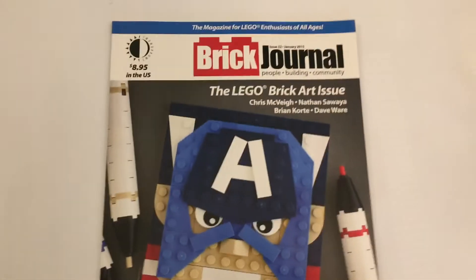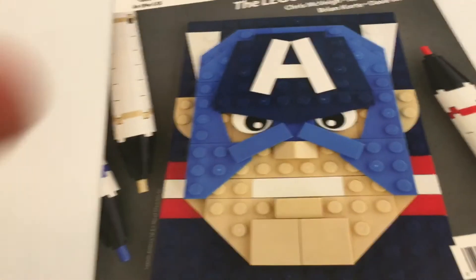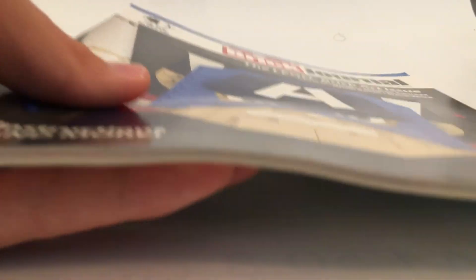Up next, I also got some of the older issues of Brick Journal magazine. They were $3 a piece — I tried to negotiate with them but it didn't work out, but that's alright. This is the 32nd issue from January 2015. I'm very excited about this one. It has stuff by Chris McVeigh, who used to make brick sketches and post them on Flickr and now works for Lego as a product designer. Since I want to become one, I thought it'd be cool to read about it.